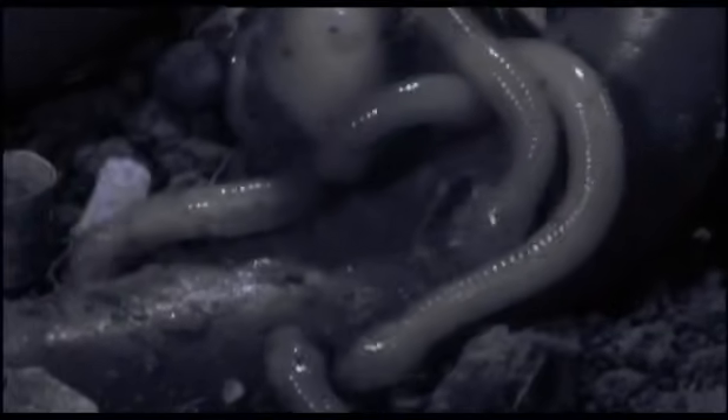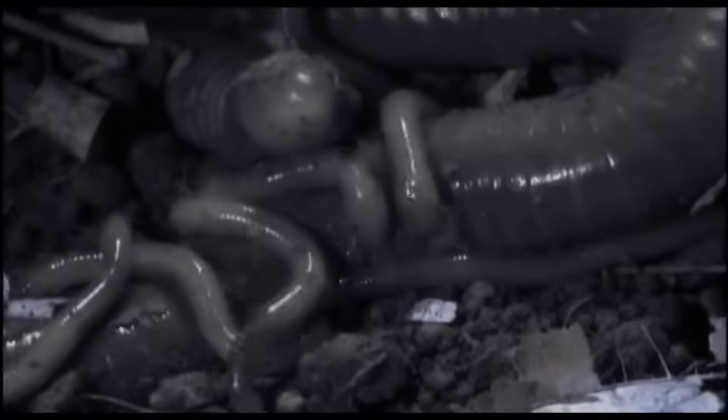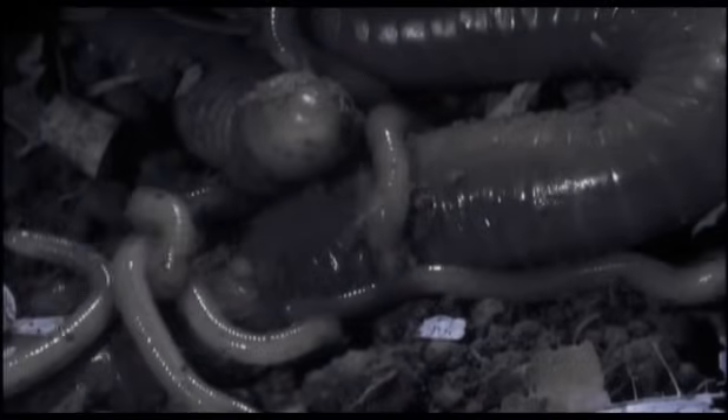It turned out that she re-grew her skin every three days to provide her young with another nourishing meal. Blind, elongated and legless Caecilians may be, but simple, inoffensive earthworms they are not.